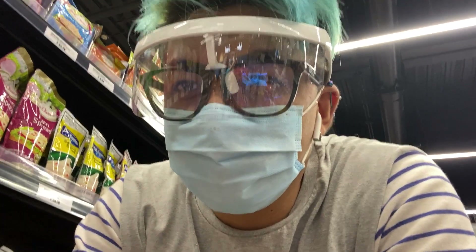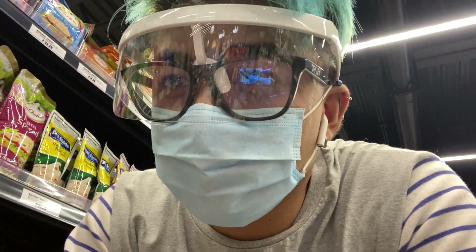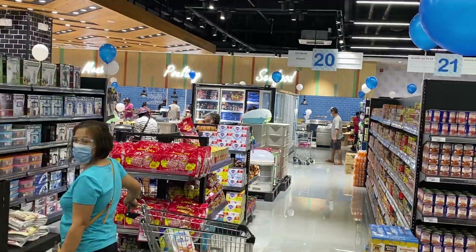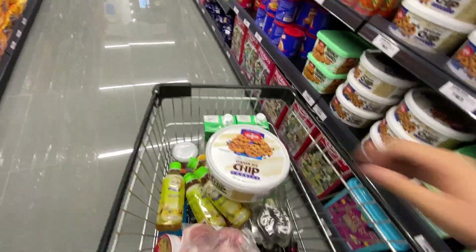Okay guys, other than grocery items, they also have appliances inside the grocery store. I'll try this one.